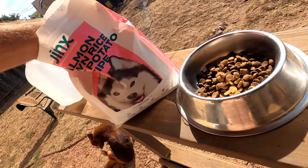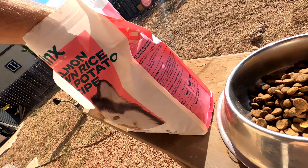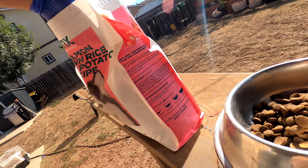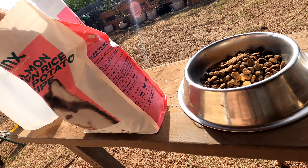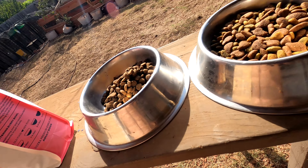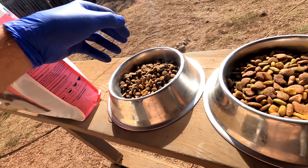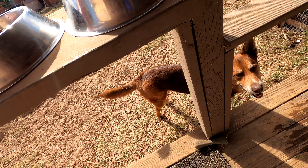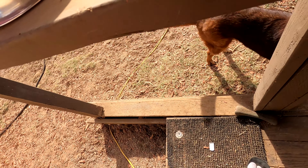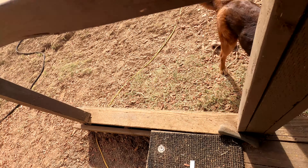I'm going to do a rough estimation on how much to feed based on the instructions. It has a transition guide for old food to new food. Her normal food is raw, so we've never really had much of an issue with transitioning. Usually if a dog has been on a certain food for a couple of years and you try to transition, they might have horrible diarrhea. But these guys switch food and protein all the time with no issues — hard poops.